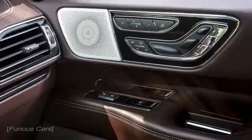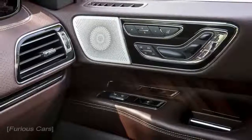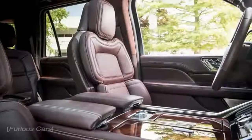As expected, the 2018 Lincoln Navigator Extended is more expensive than the regular model, and it will set its future customers back for at least $80,750.